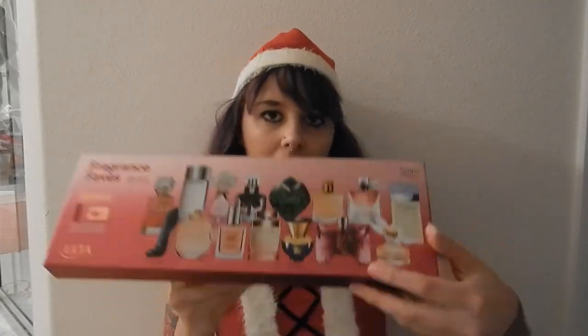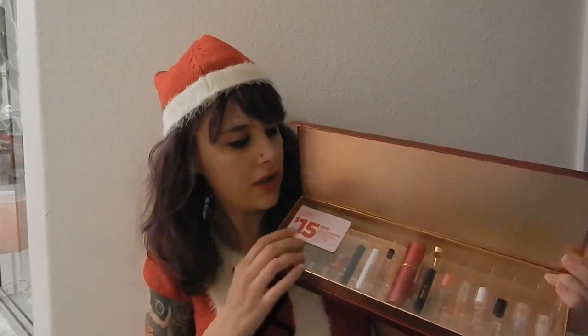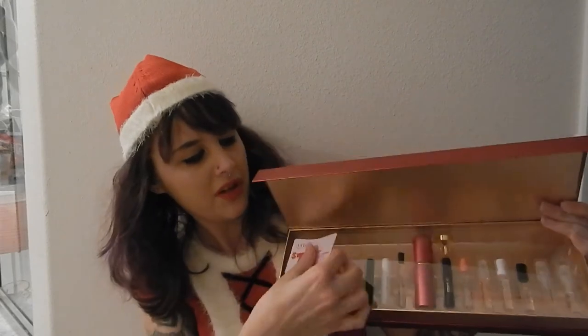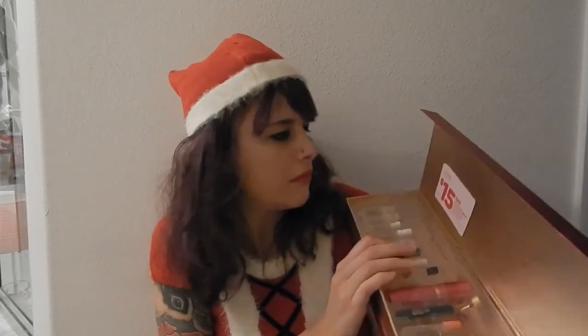This is a fun one — it's a little perfume set from Ulta. You get a bunch of different little samples, and if you want to buy any of the full-size ones it comes with a $15 off coupon. It also comes with an atomizer.